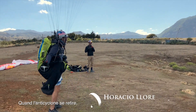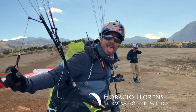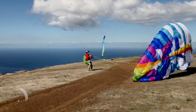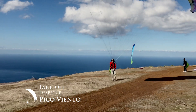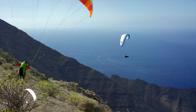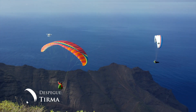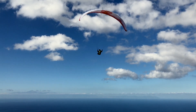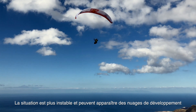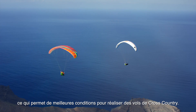When the anticyclone withdraws, so does the daily inversion layer, enabling flights of higher altitude. The situation is more unstable and development clouds may appear at noon, but the sea of clouds disappears, so the conditions are better for cross-country flights.